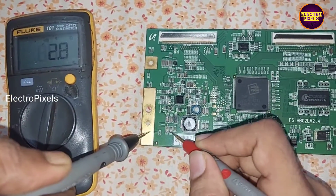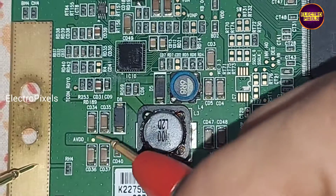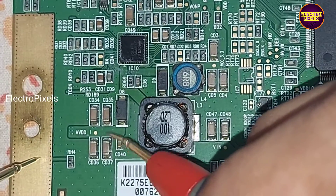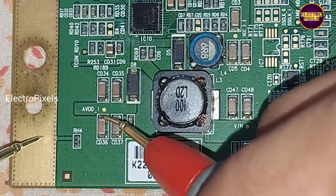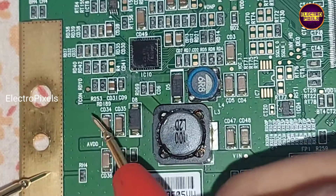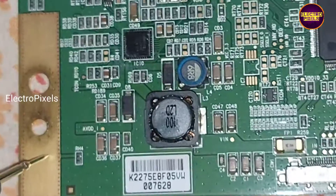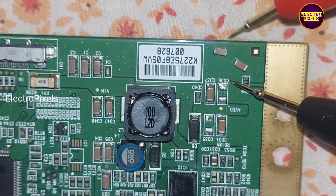This means among these SMD capacitors, one of the capacitors is causing this problem. After removing these two capacitors, we found that one of them shows shorting.